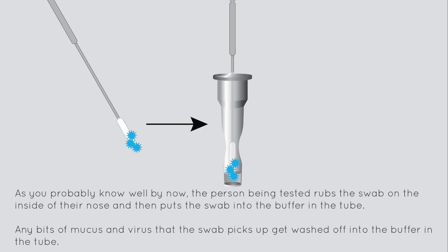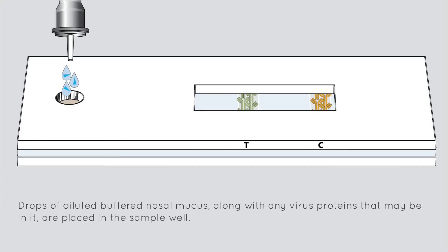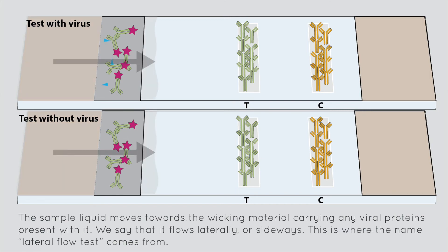Any bits of mucus and virus that the swab picks up get washed off into the buffer in the tube. The buffer dilutes the mucus and the detergent in it dissolves the fatty membranes of any virus particles present, breaking them up so the virus proteins can float free. Drops of diluted buffered nasal mucus, along with any virus proteins that may be in it, are placed in the sample well. Inside the test cassette, the buffered mucus sample starts to soak through the absorbent material. The sample liquid moves towards the wicking material, carrying any viral proteins present with it. We say that it flows laterally or sideways — this is where the name lateral flow test comes from.